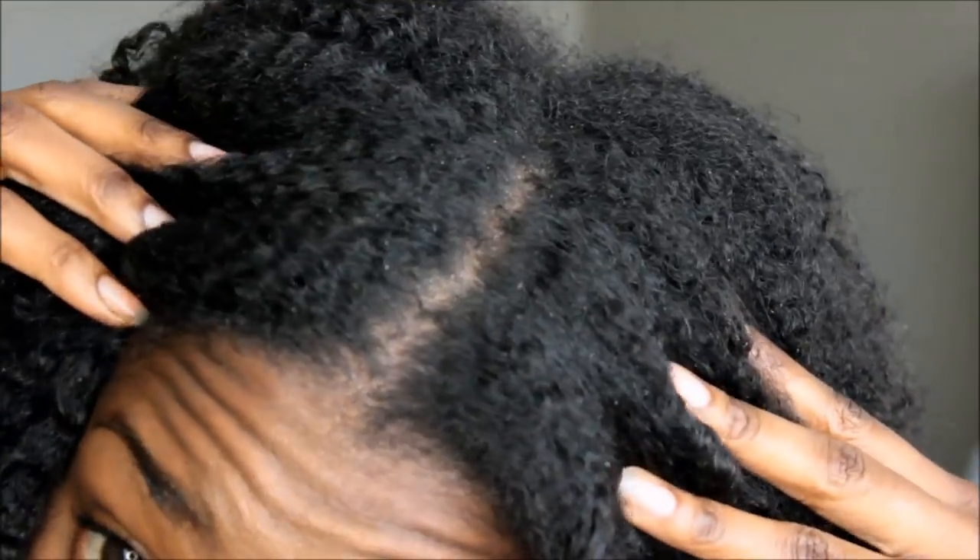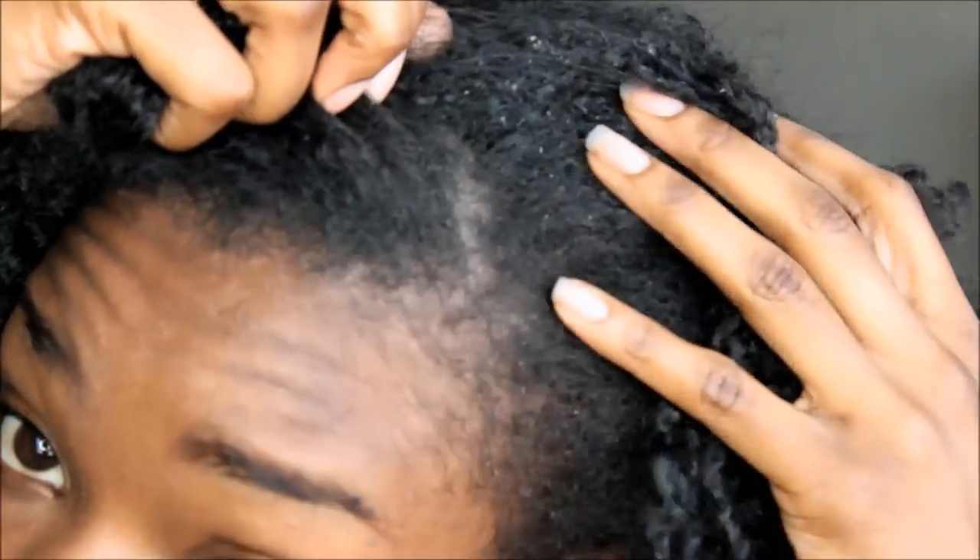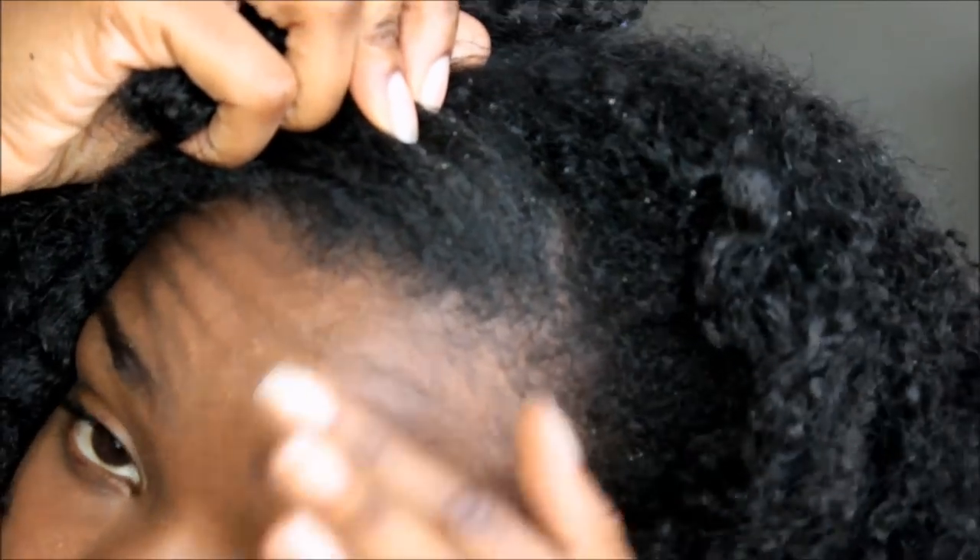Hi guys, it's me Alicia and I'm back with my normal wash day routine. In this video I'm not going to have any sponsored products or anything that was given to me — this is 100% all me. I just wanted to show you guys what I do to my hair realistically.